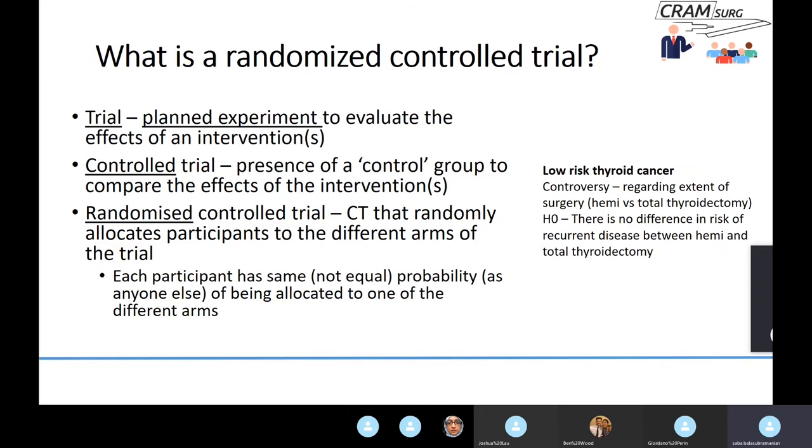For a concrete surgical example, consider low-risk thyroid cancer. There is controversy regarding the extent of surgery: some say hemithyroidectomy is sufficient, others insist on total thyroidectomy. If you were doing an RCT to address this, your null hypothesis would be that there is no difference in the risk of recurrence between hemithyroidectomy and total thyroidectomy in low-risk thyroid cancer.